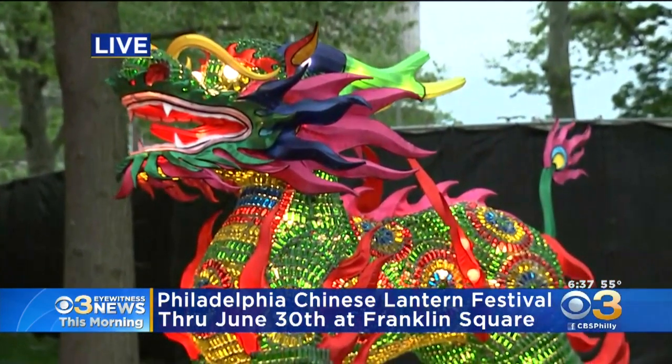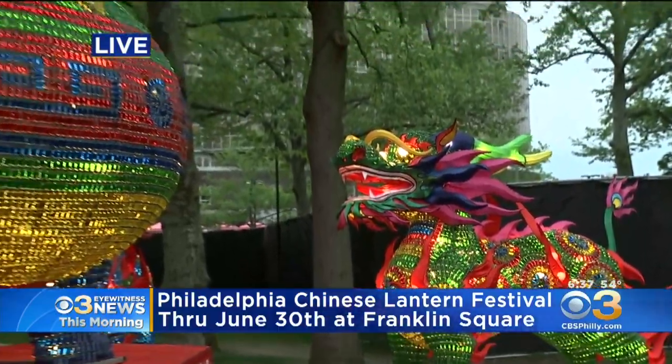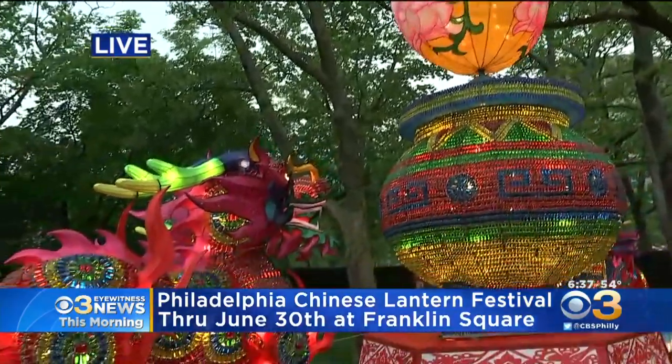This one is totally different from other lanterns, and it's also the first time we've brought it here to Philadelphia. That's amazing! 29 all-new displays, you guys. And there's more than just the lanterns — there are performances too.